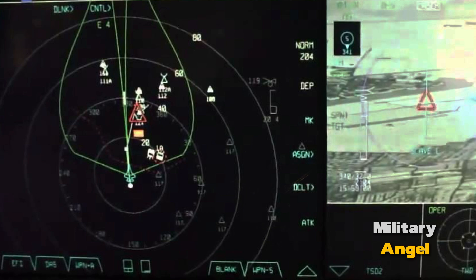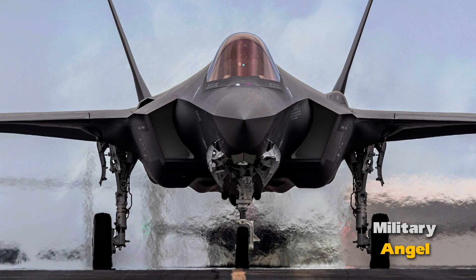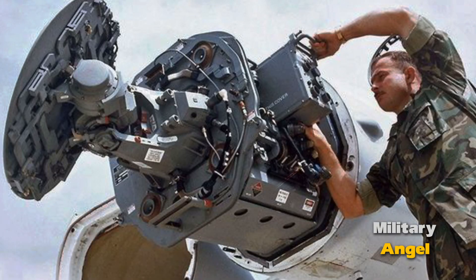AESA is employed in many modern US fighters, including the F-22 Raptor, F-35 Lightning II, and F-16 Fighting Falcon. AESA plays a crucial role in these aircraft's combat capabilities, allowing them to locate and destroy enemy aircraft before being detected.